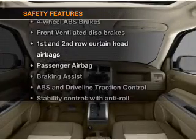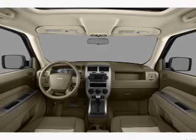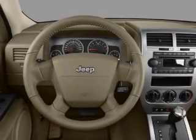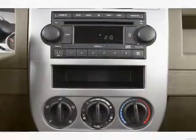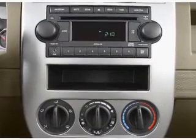And for your peace of mind, the following safety equipment is included: front ventilated disc brakes, passenger airbag, curtain head airbags, stability control, and daytime running lights. Our website offers more information on all of our vehicles.